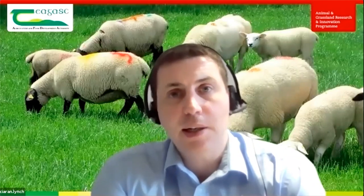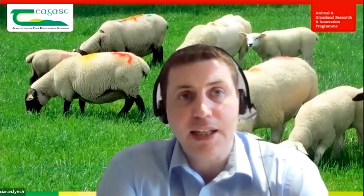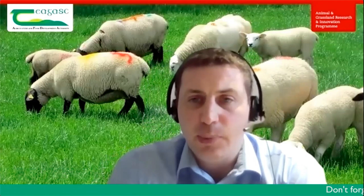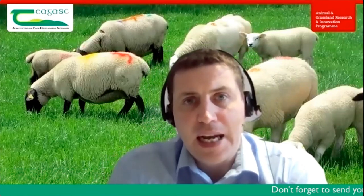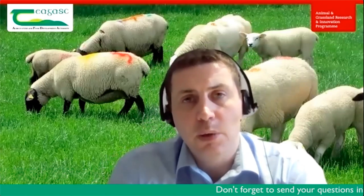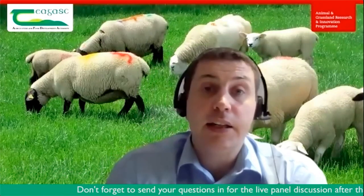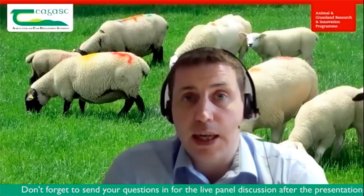Good evening, everyone. I'm Ciarán Lynch, and I'd like to welcome you to the first series of Let's Talk Sheep webinars. We're going to be joining you once a month to focus on a key topic of relevance at that particular time of the season. Our focus for tonight is going to be on reducing mortality at lambing time, and to discuss this in more detail, I'm joined by my colleagues Michael Gostein and Damien Coslow, who are going to focus on three key areas: nutrition, hygiene, and aspects of flock health, with the overall aim of improving lamb survival, reducing morbidity, and reducing some of the labour input during the lambing period.